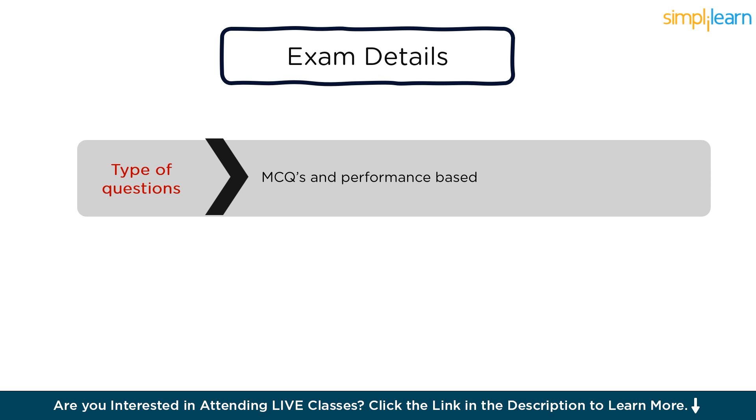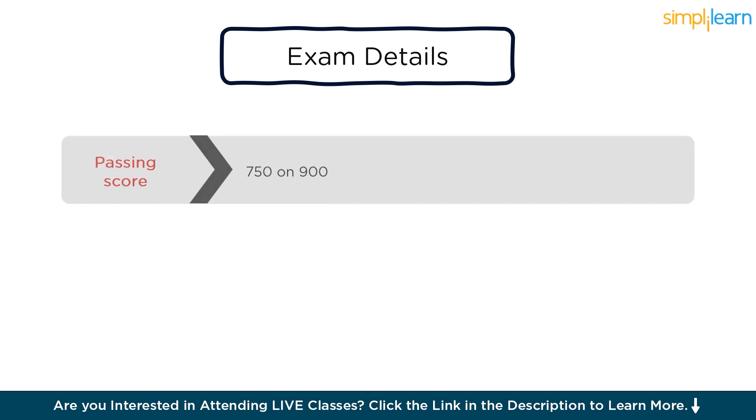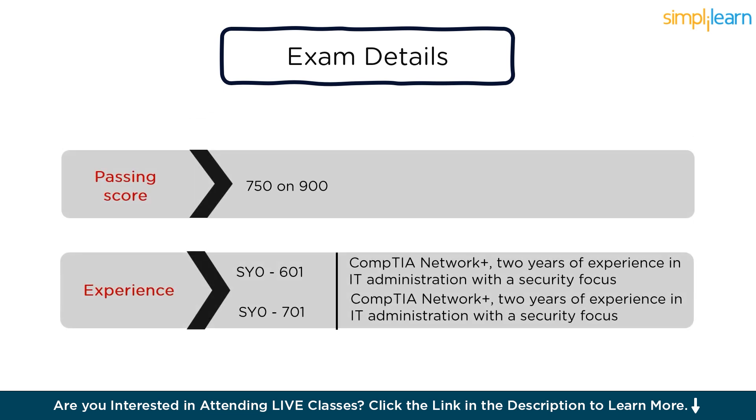Simulations mimic environments or tools like firewalls, network diagrams, terminal windows, or operating systems. The duration of the test is 90 minutes, and you need a minimum passing score of 750 out of 900. The recommended experience for the SY0-601 version is CompTIA Network Plus and two years of experience in IT administration with a security focus.